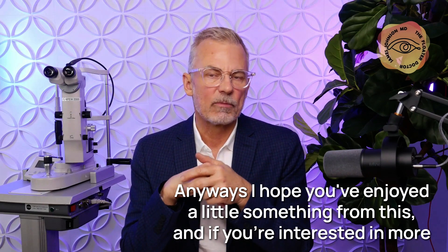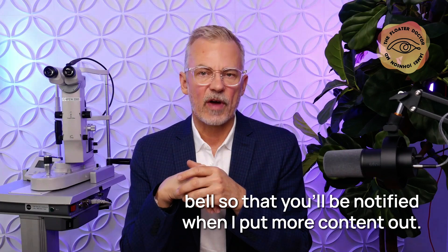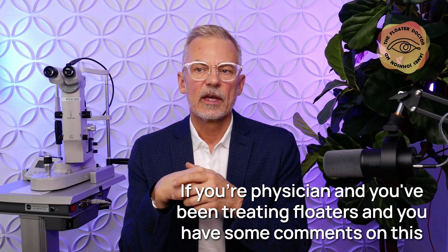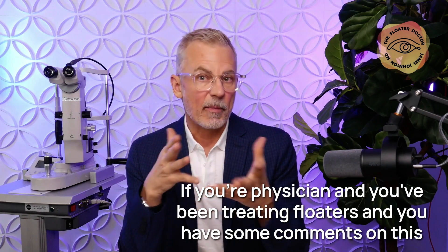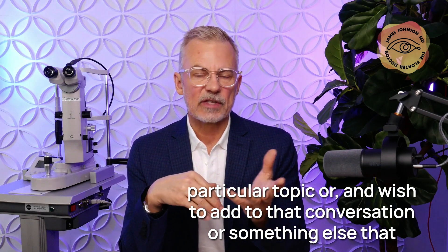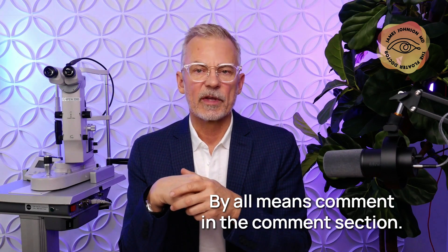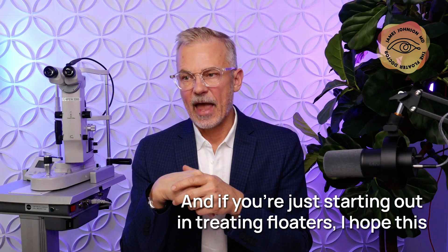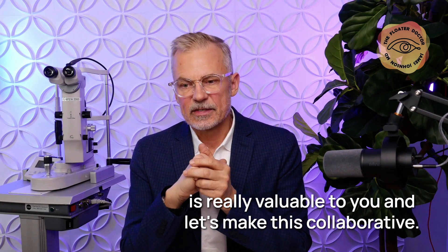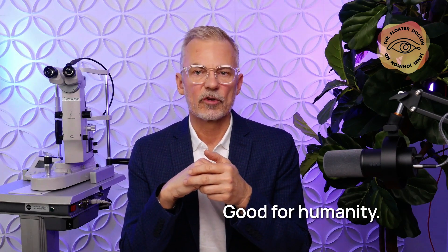If you're interested in more content, please subscribe and hit the notifications bell so you'll be notified when I put more content out. Let's make this collaborative — if you're a physician treating floaters and have comments, wish to add to the conversation, or have requests for a video on a particular topic, comment in the comment section. If you're just starting out in treating floaters, I hope this is really valuable to you. Let's make this better for everybody.